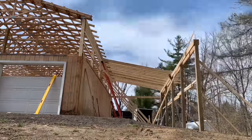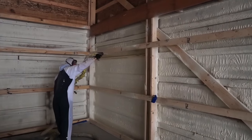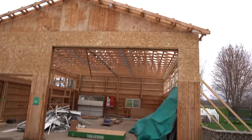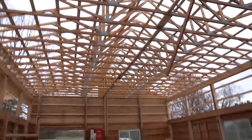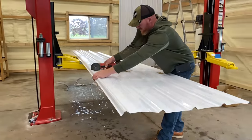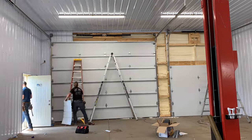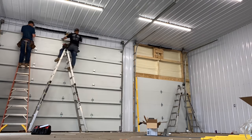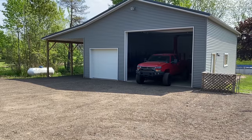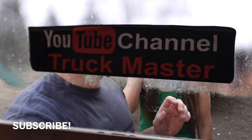Hello everyone, welcome back to my channel. Alright guys, the final reveal — here we go. I'm going to show you guys the shop, it's completely done, we're so excited about it.